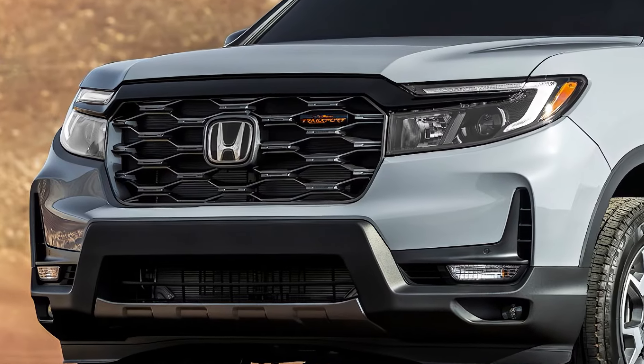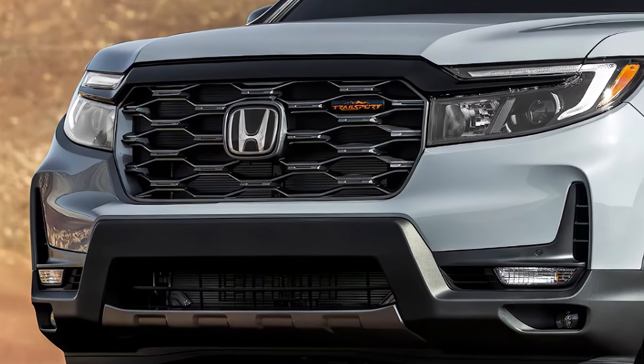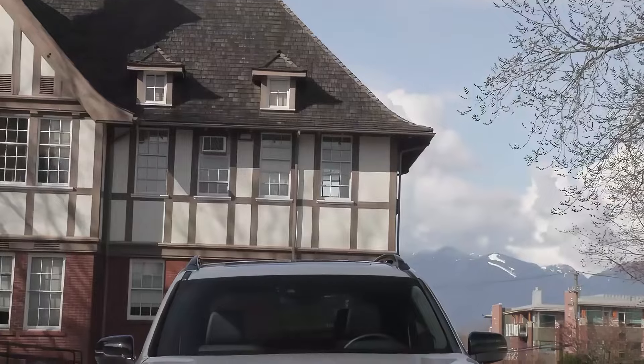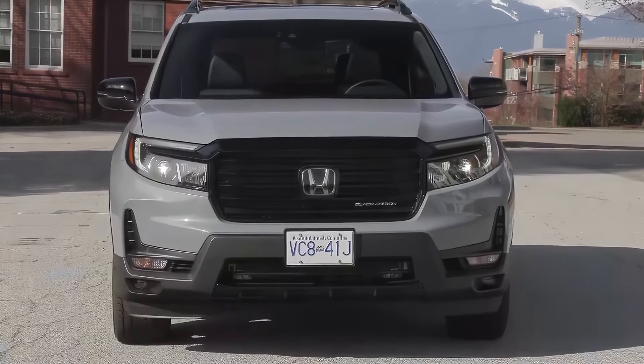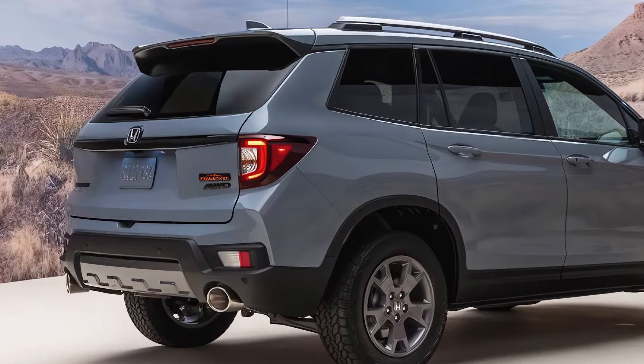First off, a brand new look. Based on rumors and spy shots, the 2025 Passport is going for a bolder design. Think a more aggressive front end with a redesigned grille and headlights, and maybe a sleeker, more aerodynamic overall look.